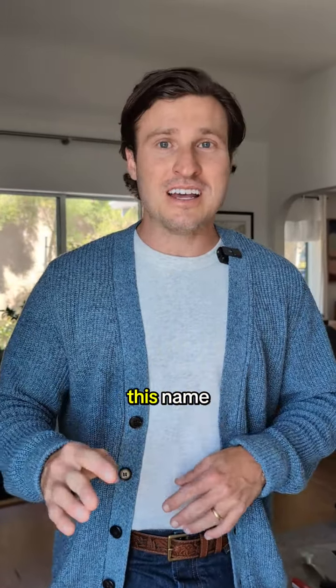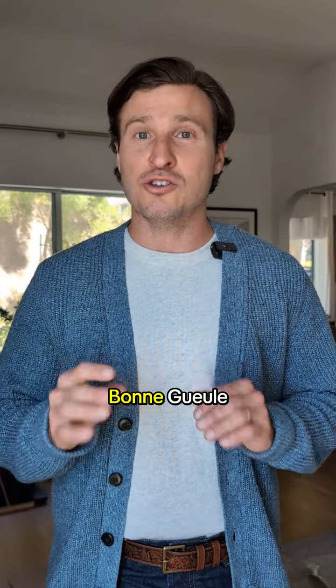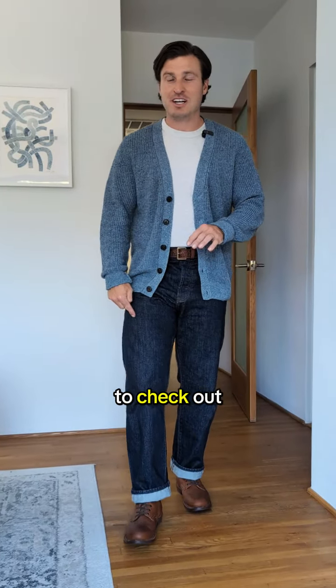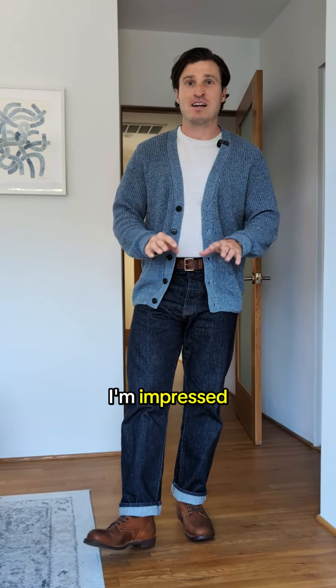A great place to start — and I'm going to butcher this name, but I don't speak French, so take it easy on me — is the brand Bon Gual. They sent me their Navari jeans to check out along with this cardigan sweater, and after a few weeks of wear, I'm impressed.